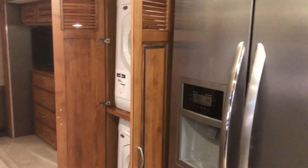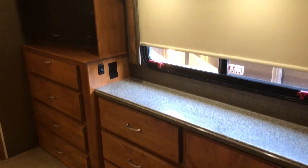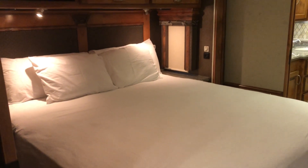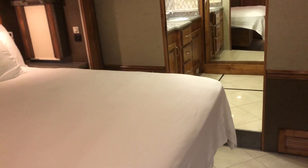This particular unit, as you can see, has a beautiful master bedroom with entertainment on one side, the bathroom in the back, and a beautiful king-size master bed. Very comfortable.